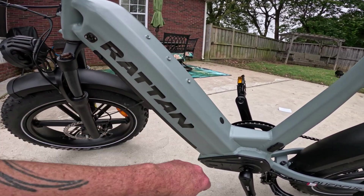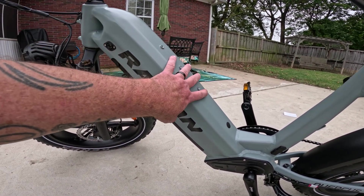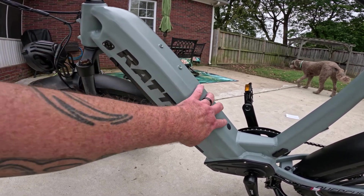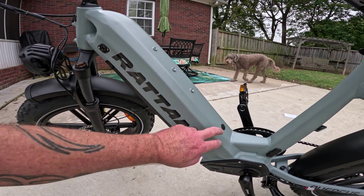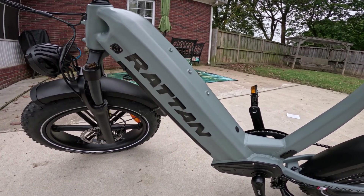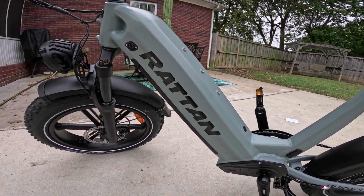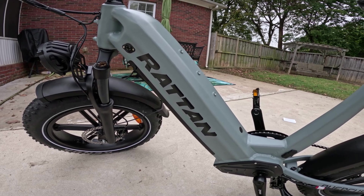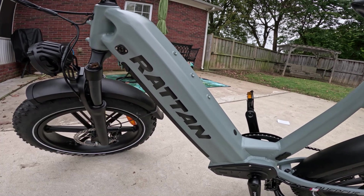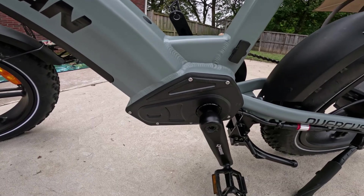There's a mounting point where you can attach a bracket for a second battery. You can order the bike with a second battery already installed, or order the bracket separately. To run the extra battery, you just take out the plug, hook it up to the controller, and you're set. I'd rather just carry a spare battery separately to keep this space free, but we'll see what range we get out of this one first. This is configured as a torque sensor bike.